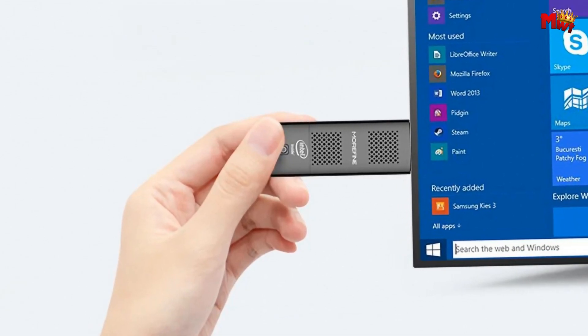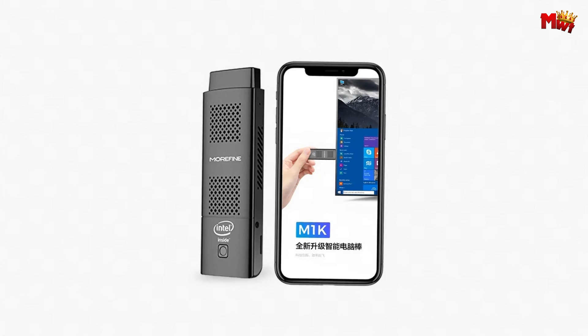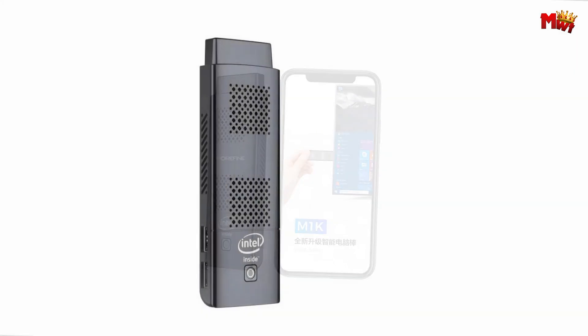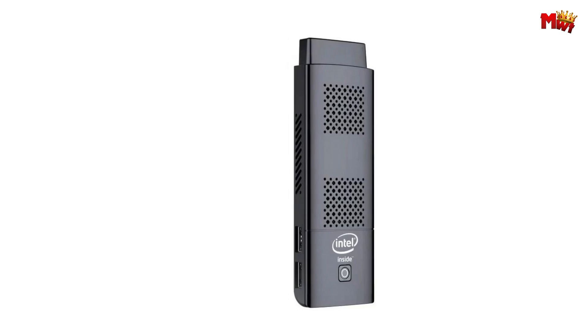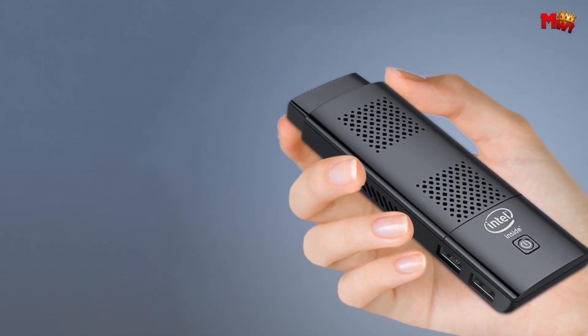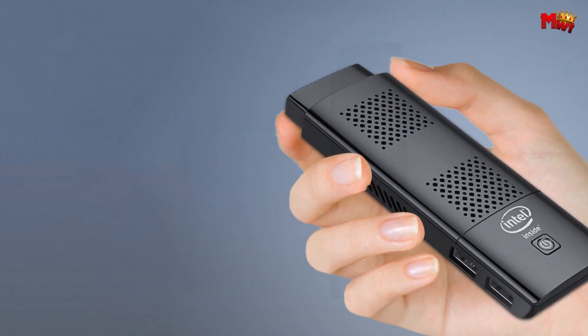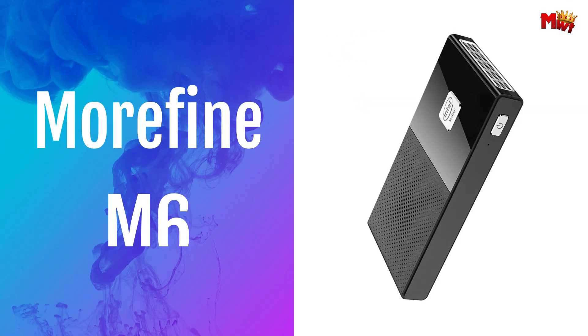Compact and portable at just 135x45x15mm, it fits in your pocket — perfect for business, entertainment, or study. Take it anywhere you go. Pros: decent specs, quiet operation, compact and portable. Cons: limited processing power, no upgradable RAM, limited storage.